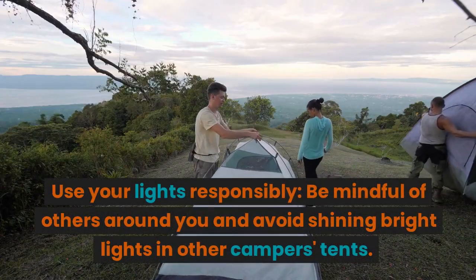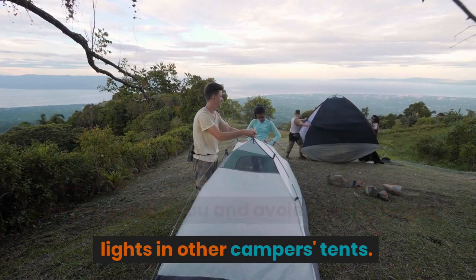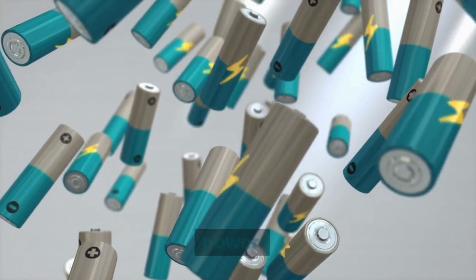Use your lights responsibly. Be mindful of others around you and avoid shining bright lights in other campers' tents. Also, be sure to turn off your lights when you're not using them to conserve battery power.